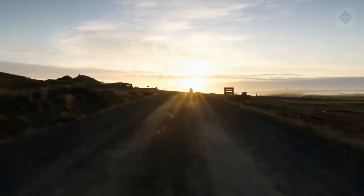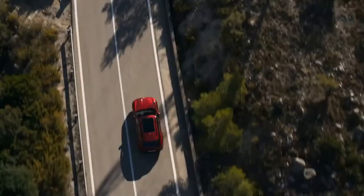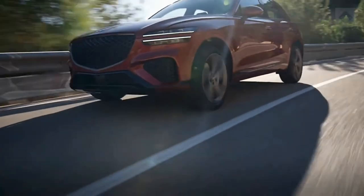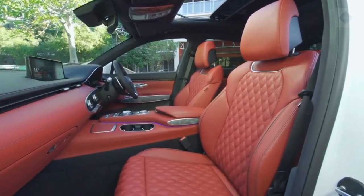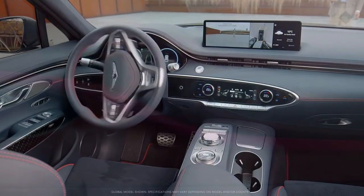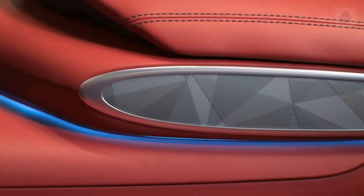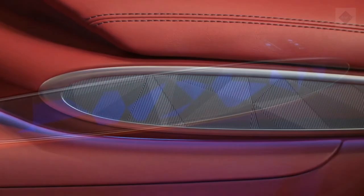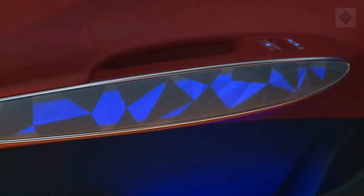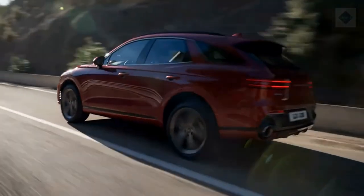The GV70 starts at an attractively low price, but upgrading to the Advanced trim is well worth the money. Doing so adds leather upholstery, interior ambient lighting, a heated steering wheel, and a host of driver assistance features including a remote self-parking feature. It also includes niceties from the Select model such as 19-inch wheels, a panoramic sunroof, and a 16-speaker Lexicon stereo system. Both the Turbo 4 and the Twin Turbo V6 deliver peppy performance, so choosing between them will be a difficult task.